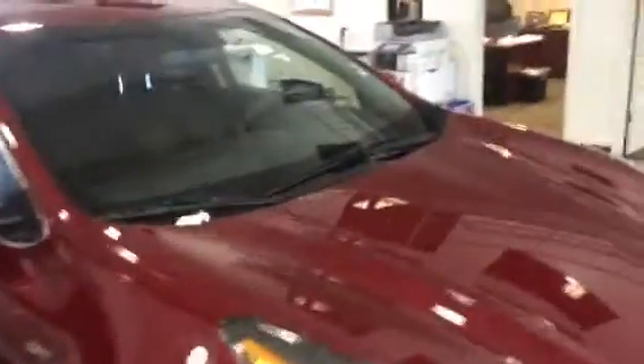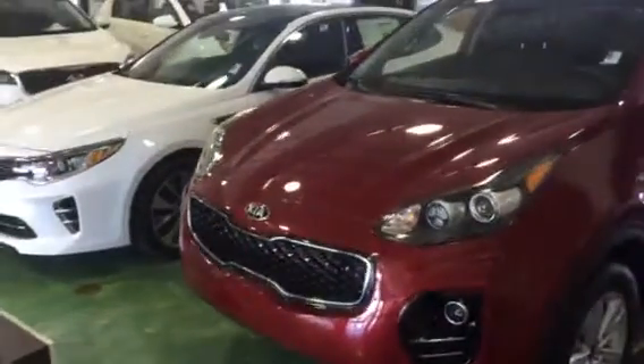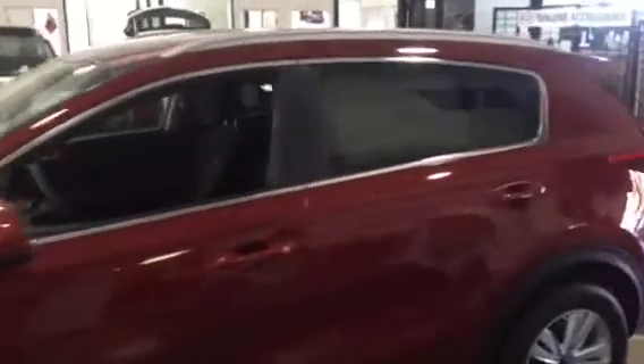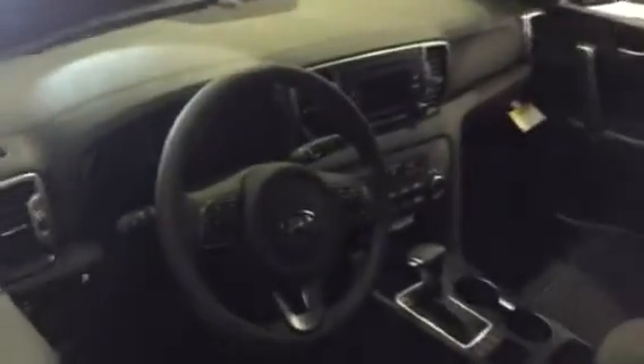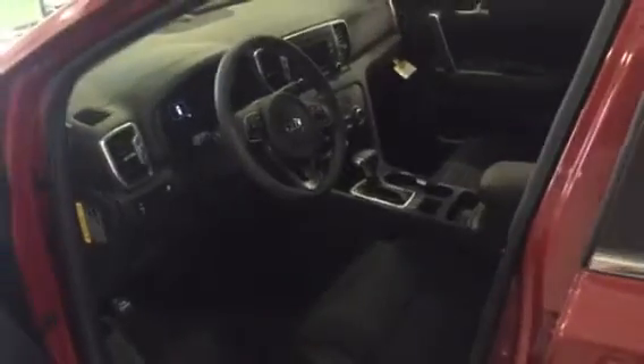They're very nice looking as well. Got some different lines. Got a little spoiler on the back. Trunk space is relatively the same, little bit different console area. Plenty of room for people — driver, passenger, and also the back seat.